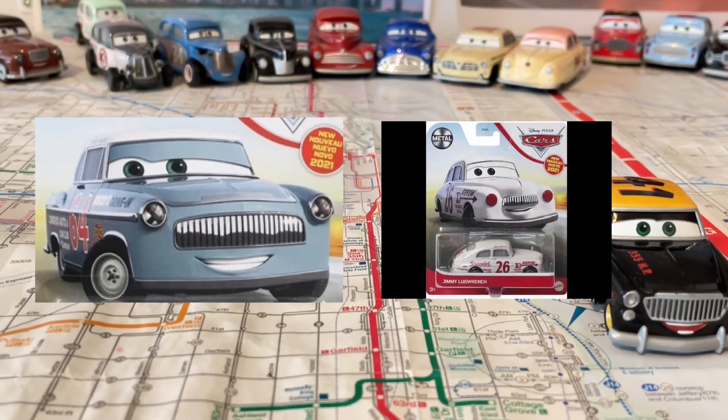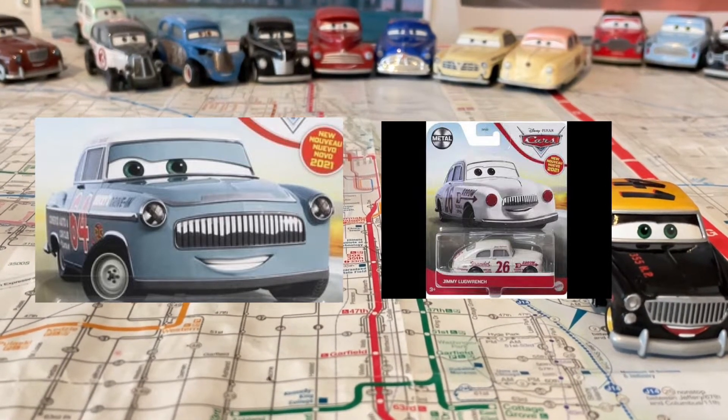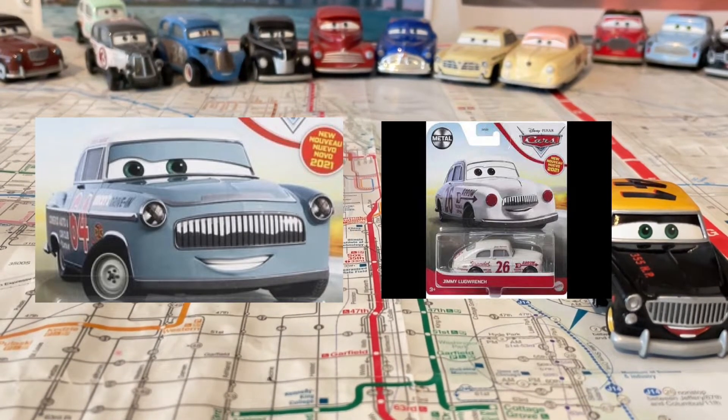And also, Jimmy Logrange is also out, which I also need, along with Dewey. Dewey hasn't hit the U.S. yet, so hopefully I can get them soon.